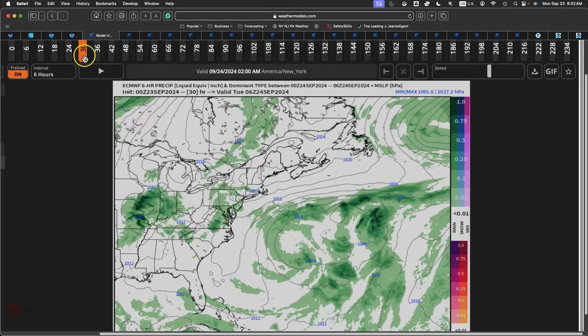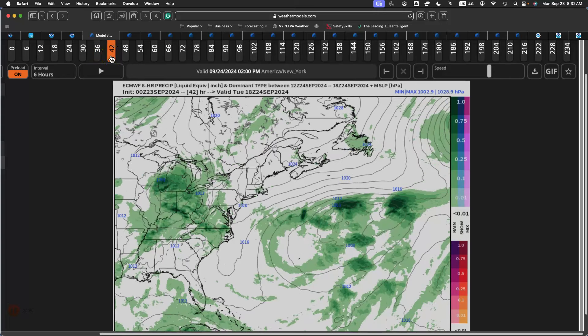Diving into the forecast for today: cloudy skies with an isolated shower possible by the evening hours. High temperatures in the mid to upper 60s over the northern interior, and lower 70s along the coast and in your urban areas. Tonight into tomorrow morning, cloudy skies with widely scattered showers — nothing really heavy. Low temperatures in the mid to upper 50s over the northern interior, upper 50s to lower 60s along the coast. Tomorrow afternoon, cloudy skies with a few pesky showers, high temperatures in the upper 60s to lower 70s throughout the region.